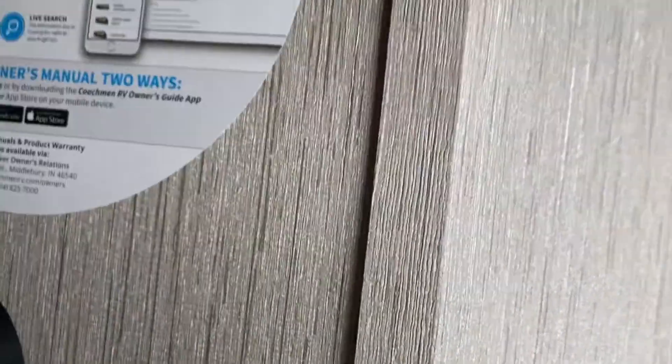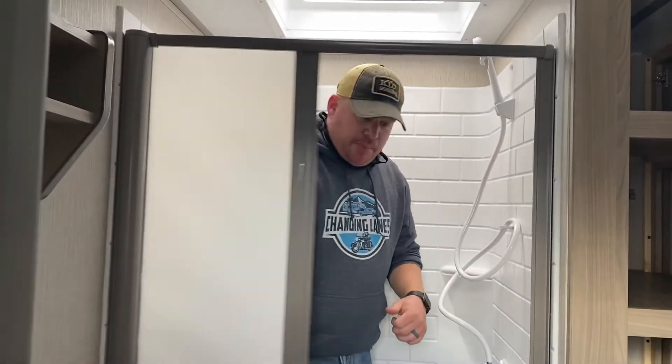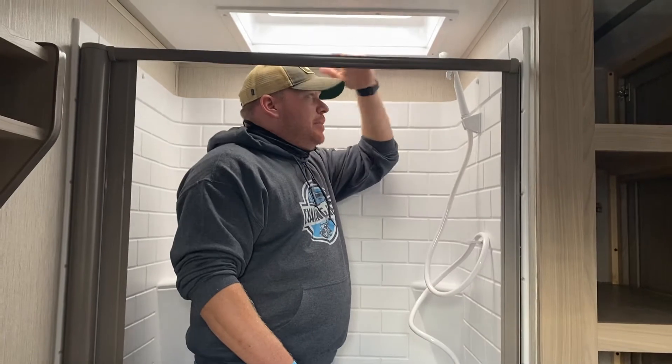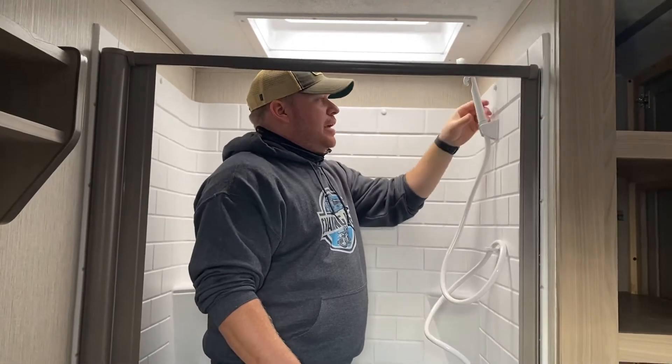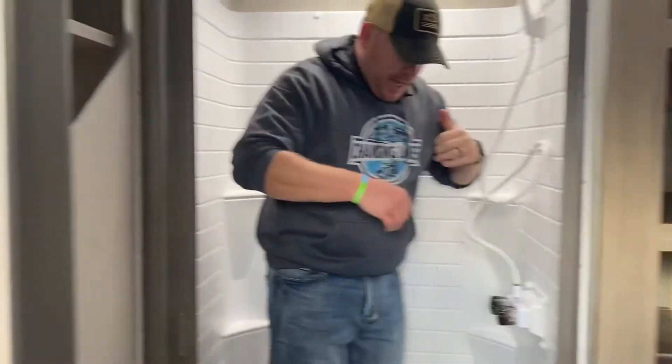Let's do the shower test. It is a wider shower — not super wide, but I have plenty of elbow space. I do like the new style of door they're doing. I'm not in the skylight, and I'm underneath the shower. You would want to swap this out for something like an Oxygenics, but I actually do have enough space. It's a pass on the shower.